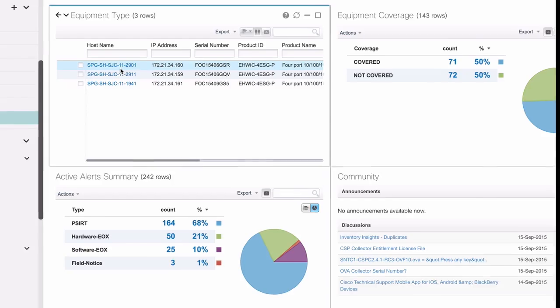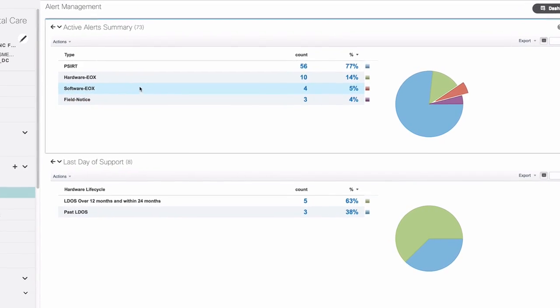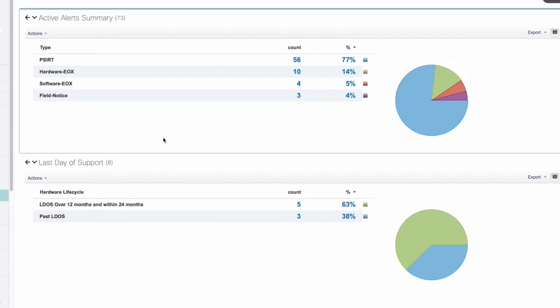So you can reduce your time to resolution. Smart capabilities also proactively identify security and product alerts specific to your network. They also give you visibility into the support status of all the Cisco products in your network.